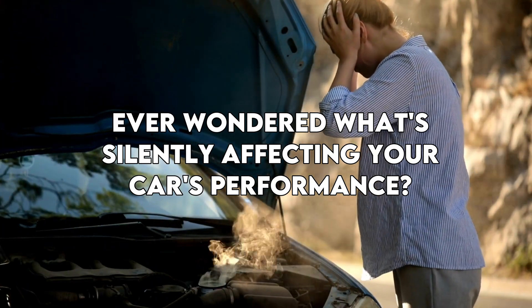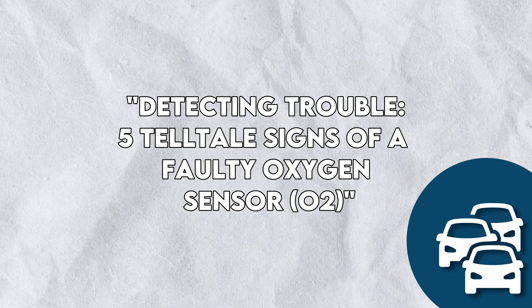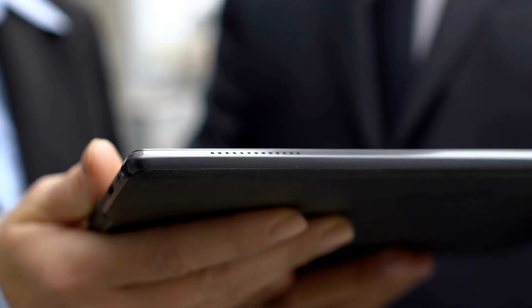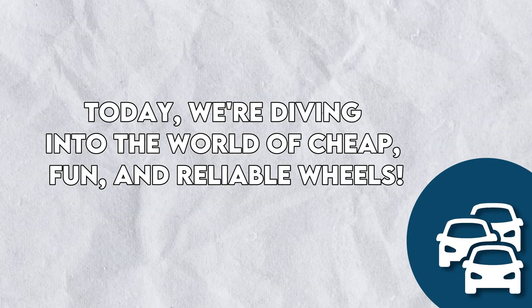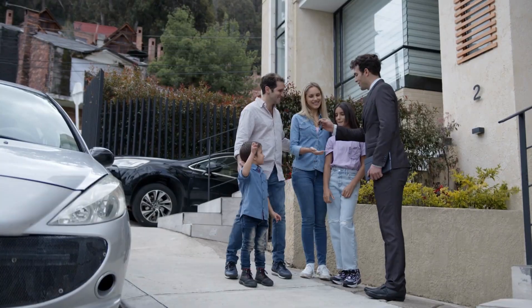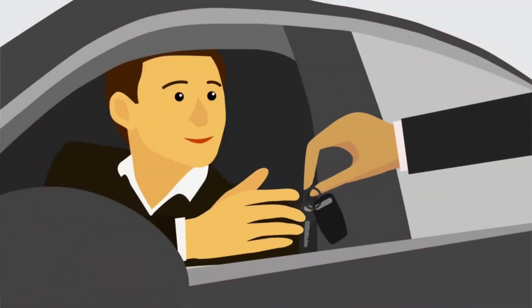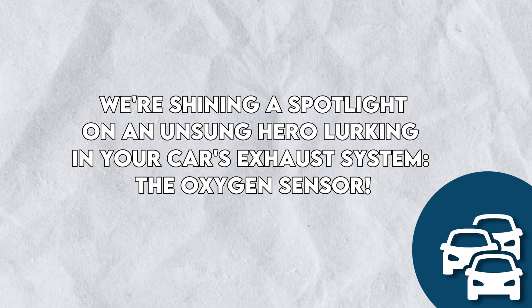Ever wondered what's silently affecting your car's performance? We're about to unveil the answer in our latest video: Detecting Trouble — 5 Telltale Signs of a Faulty Oxygen Sensor or O2. Welcome back to Car Computer Exchange, where we're all about unraveling the mysteries under the hood of your four-wheeled companion. Today we're shining a spotlight on an unsung hero lurking in your car's exhaust system: the oxygen sensor.